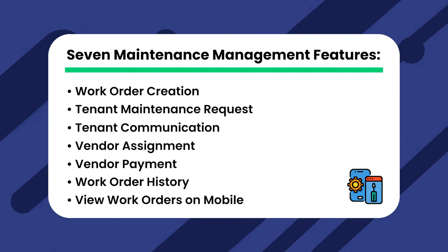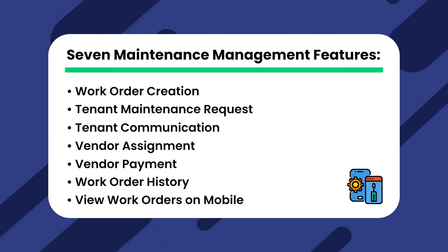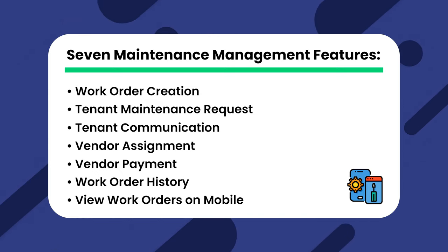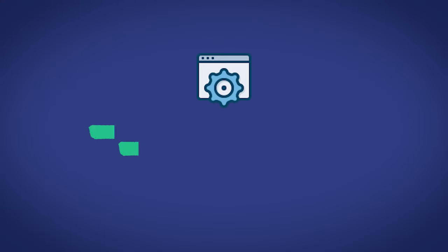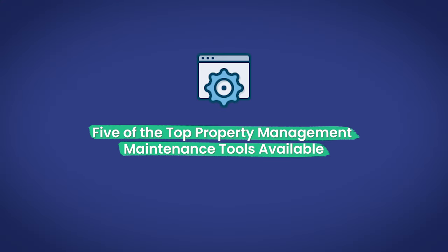Seventh, View Work Orders on Mobile — you should be able to view all of the above on mobile, so you can handle work orders and maintenance on the go, wherever you are. With all of these features together, you have a full suite of maintenance management tools designed to streamline your entire work order system.